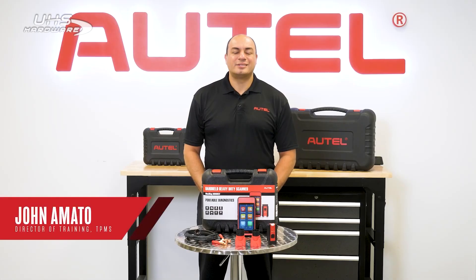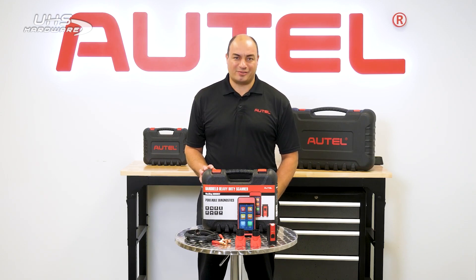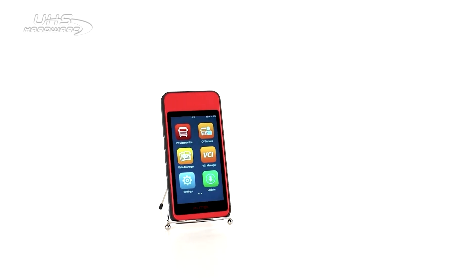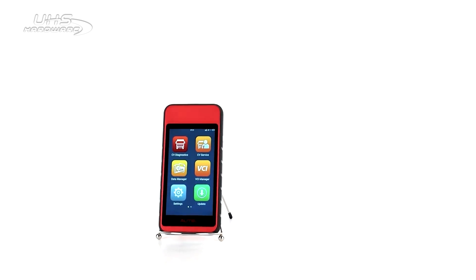Hi, I'm John Amato. Today I want to introduce you to the new industry standout tablet in class one to nine, light to heavy duty diagnostics and services. The Maxi Diag 608CV is the industry's most powerful handheld commercial vehicle tool.